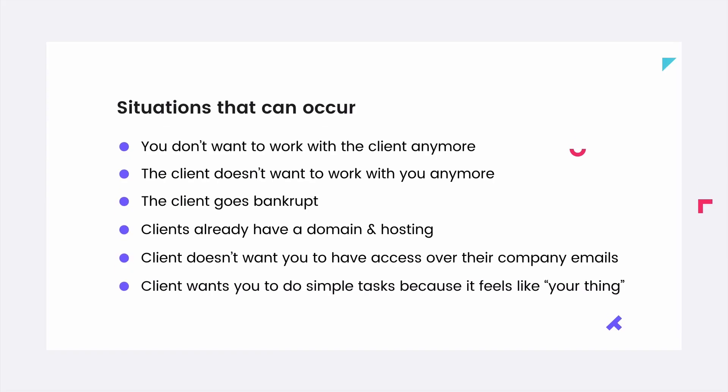Another con: if you own the hosting account, you're in charge of their email accounts - you can delete email accounts and change passwords. For most businesses, email is very confidential. They don't want the web designer to have that power. You could even delete the personal email of the CEO. Also, if you own their hosting, clients will constantly ask you to create emails for new employees or reset passwords - small tasks you don't want to invoice but still add up.